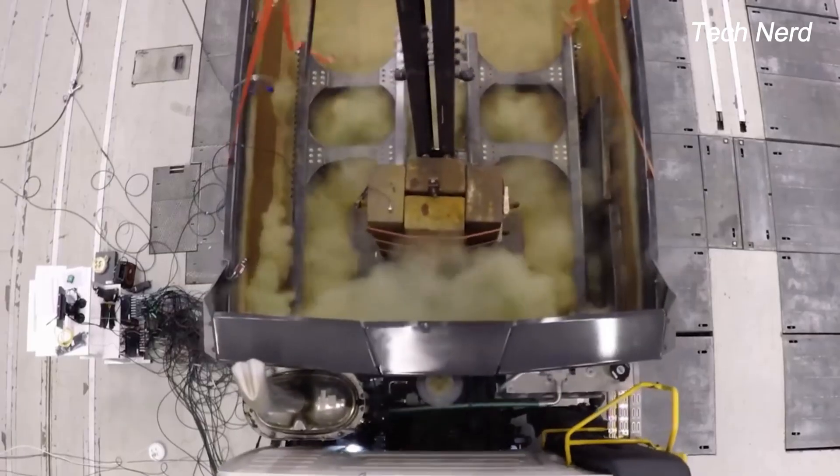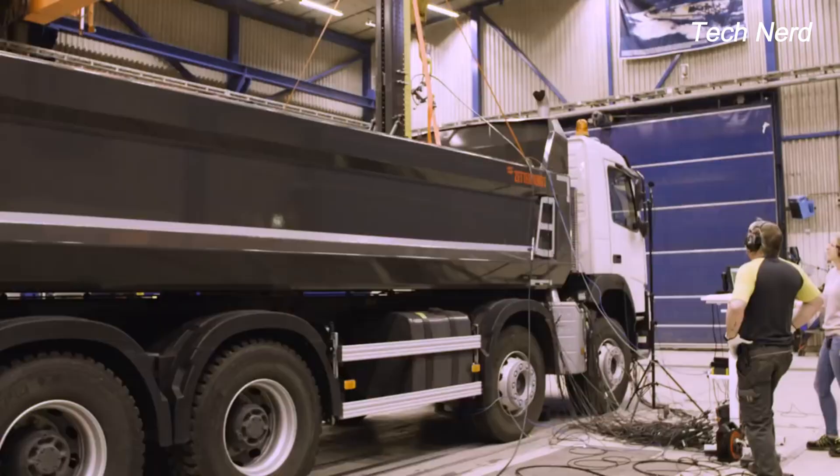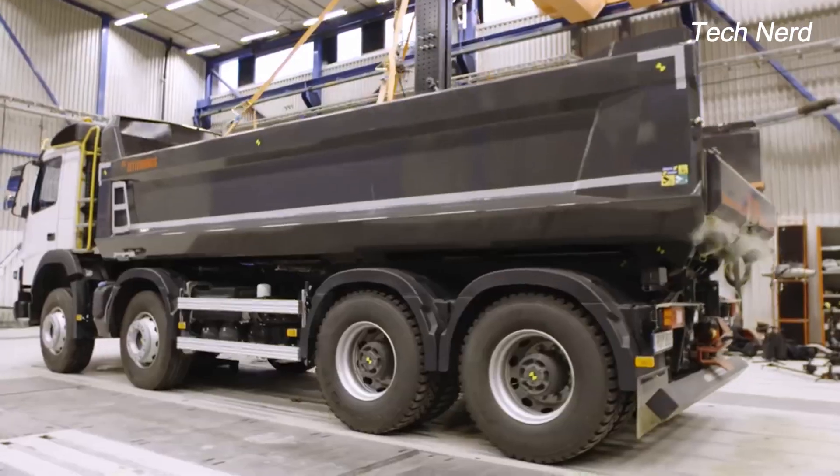Dropped from 3.5 meters of height, the 2-ton weight eventually cracks the truck's gearbox mounting. From that height, the G-force is equal to 214 tons at rest.